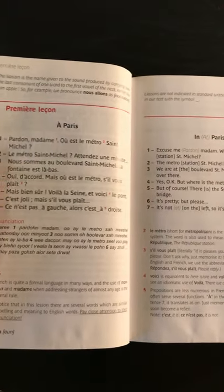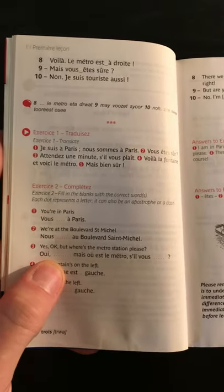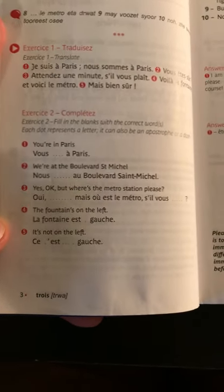The format is, of course, bilingual texts — French on the left and English on the right. After that, you have some exercises. These are recorded. And then the exercise twos are not recorded.